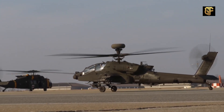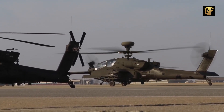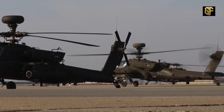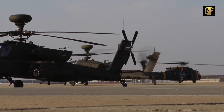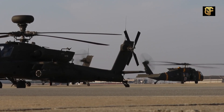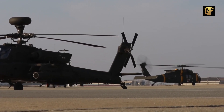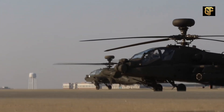These helicopters have also been ordered by other countries. Indonesia ordered eight of these combat helicopters, Qatar 24, South Korea 36, and the United Arab Emirates 30. In 2015, the U.K. requested to remanufacture 50 WAH-64D Apache Longbow helicopters to the latest AH-64E standard.